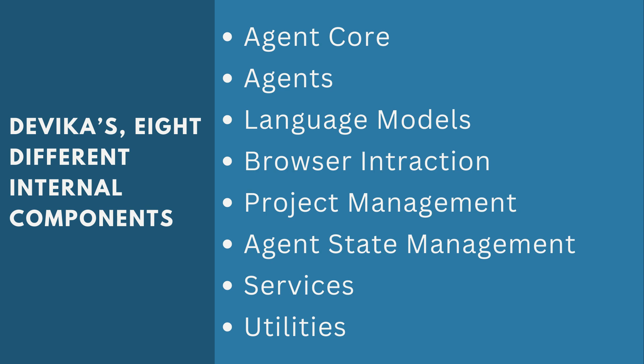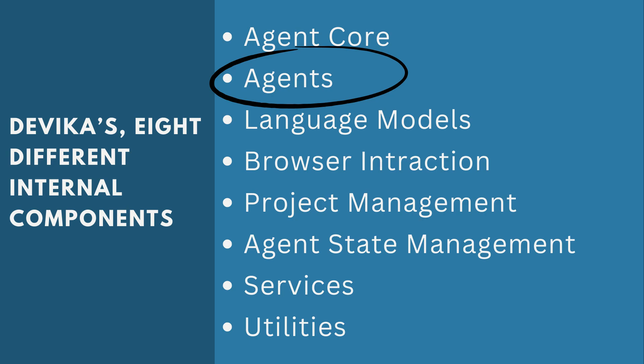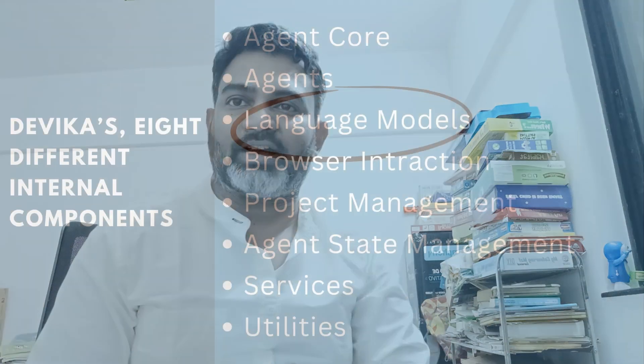Apart from that, Devika has eight different internal components. The first is the agent core, which is used to orchestrate the entire AI planning, reasoning, and execution process, and also helps to communicate with other agents. The second component is agents, which consists of various sub-components each assigned a specific task — for example, the coder sub-agent is responsible for writing the entire piece of code, and the research sub-agent is responsible for researching all the information required to execute the actionable steps.